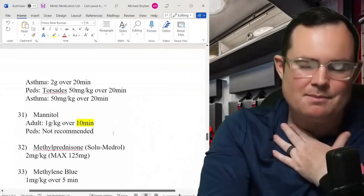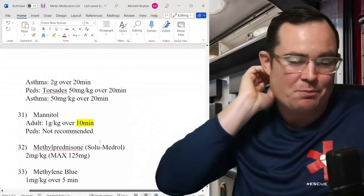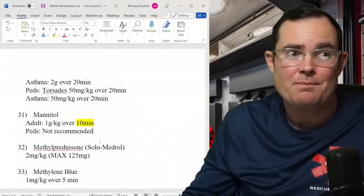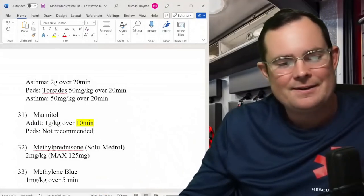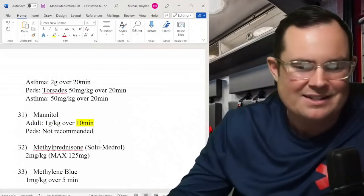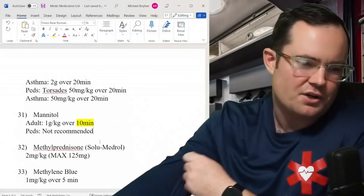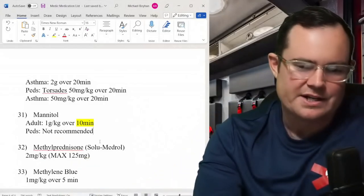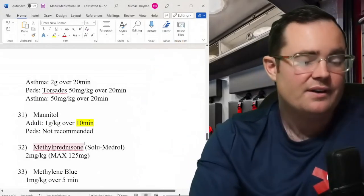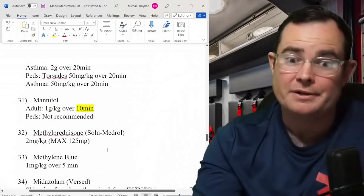Mannitol: 1 gram/kg — but now over 10 minutes, down from the old 30 minutes. That's a significant reduction in infusion time. Mannitol is used for intracranial pressure related to edema, not bleeding. It's not a typical pre-hospital medication since we don't do CTs in the truck, but it's in the textbook and something we need to know — especially for critical care transport or hospital settings. Just remember you need a CT scan first.